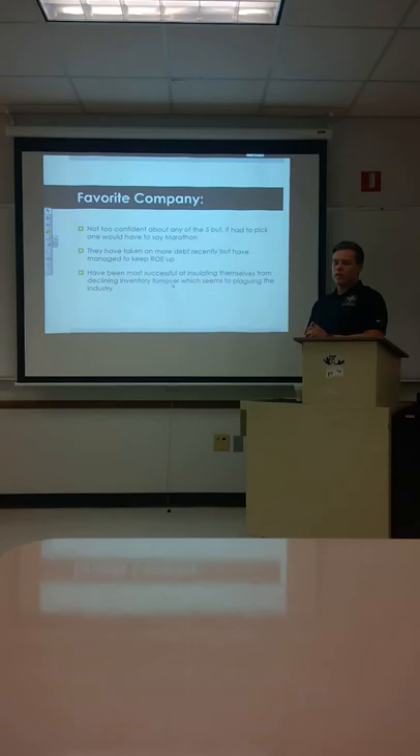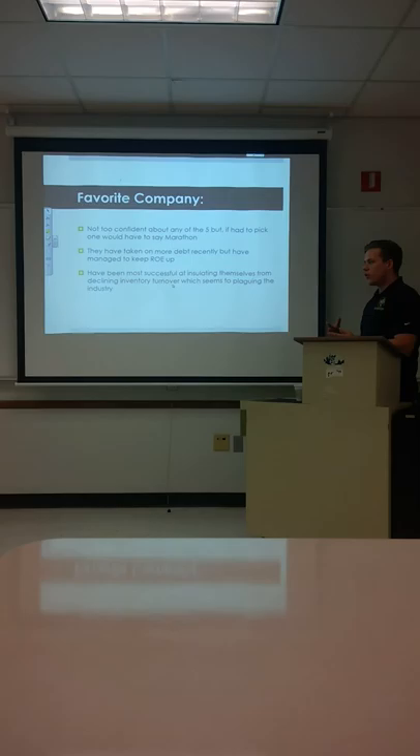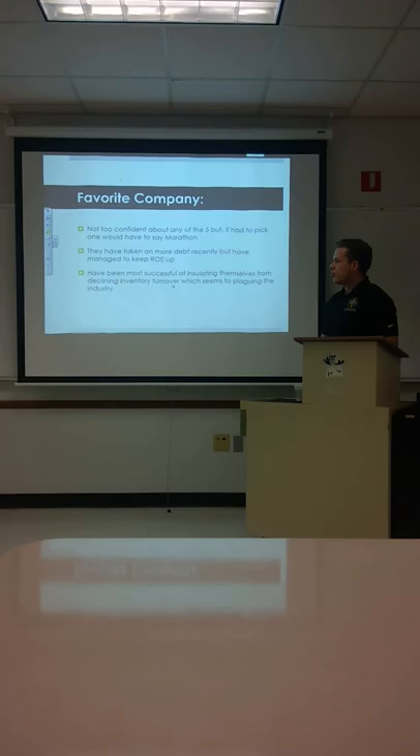Our favorite company out of the oil and gas industry would have to be Marathon. Although we're not too confident about any of them, the industry is kind of struggling — everyone's looking for different solutions and different ways to power their businesses and homes. All the companies have taken on more debt recently to manage to keep ROE up. Marathon has been the most successful at insulating themselves from the decline of industry turnover.